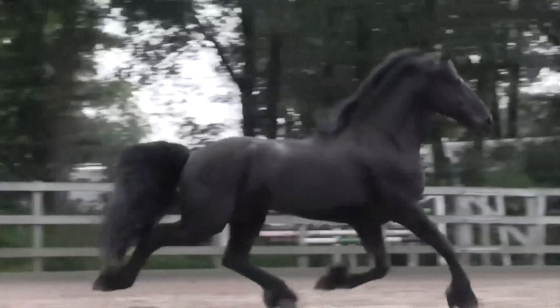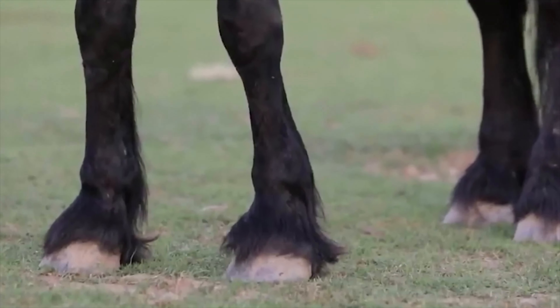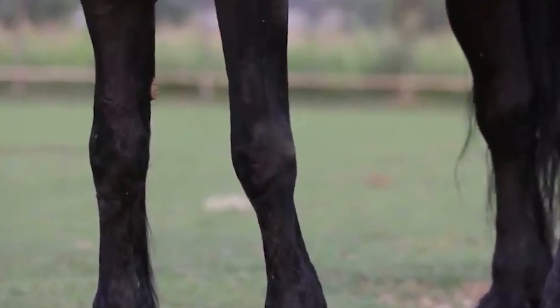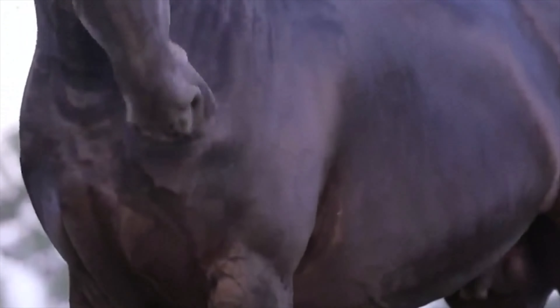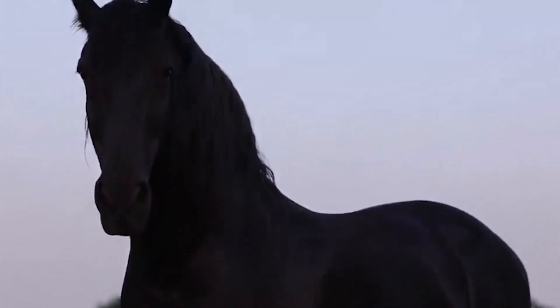While renowned for their aesthetic appeal, Friesian horses are more than just a pretty face. Explore their versatility as they seamlessly transition between various disciplines, showcasing their adaptability in equestrian sports and beyond.